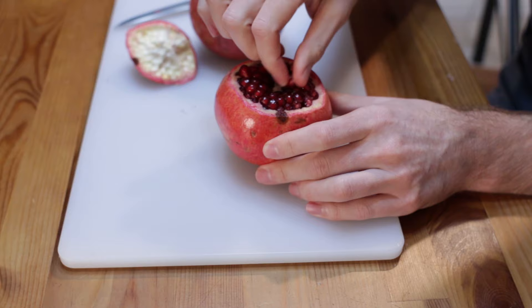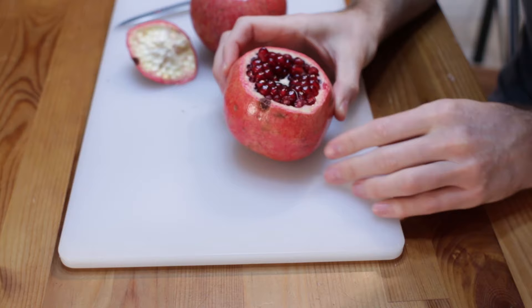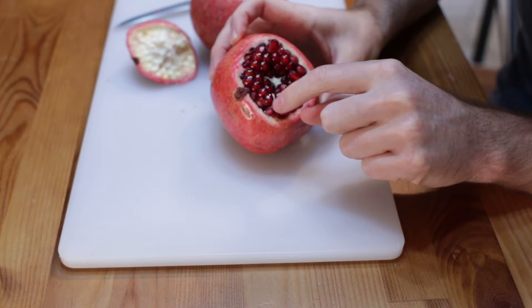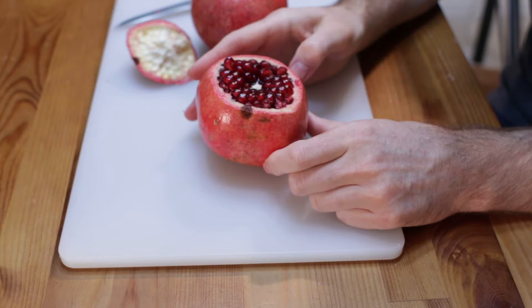Look at that — we'll grab one real quick. So yummy, so good. Now you'll see, if you can see in there — sometimes it's hard to see — but there'll be these little lines inside the pomegranate, and those lead to the ridges, and that's where you cut. So it looks like this one has one, two, three, four, five — five ridges.